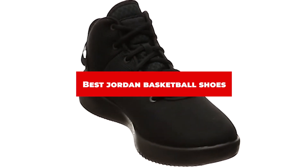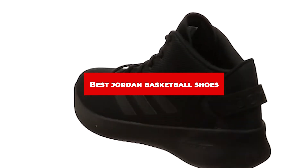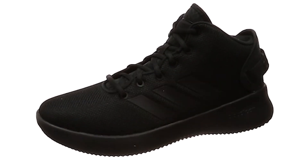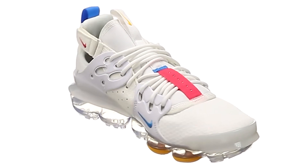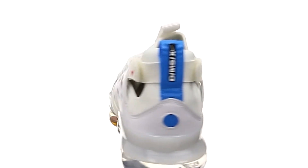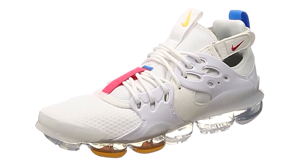If you're looking for the best Jordan basketball shoes, here's a list you must see. We made this list based on our personal preference and sorted it based on their features, prices, quality, durability, and reputation of the manufacturers and customer feedback. We've also included options for every type of customer. So let's get started.